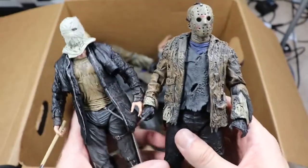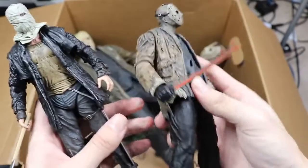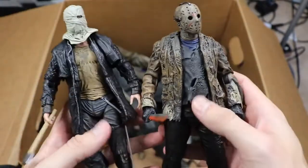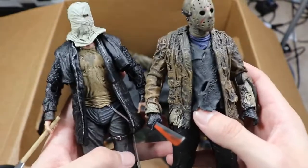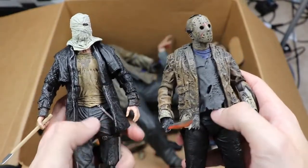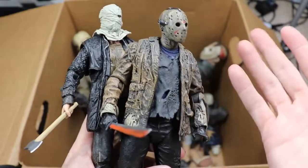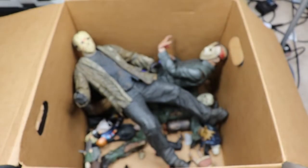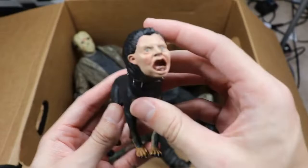We have a Freddy vs. Jason Jason right here with his mask on — last time you saw this one it had the mask off. He's got a nice long machete. Which modern Jason do you guys like better — the 2009 remake or Freddy vs. Jason? Personally I think I like Freddy vs. Jason better, maybe it's just nostalgia kicking in since I was about 8 when that movie released.